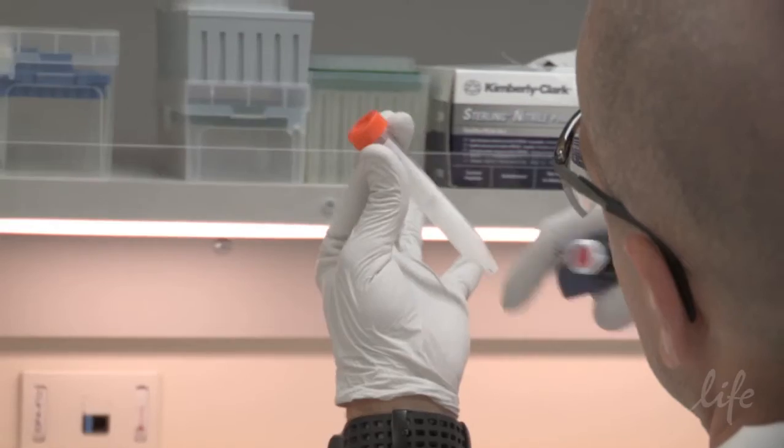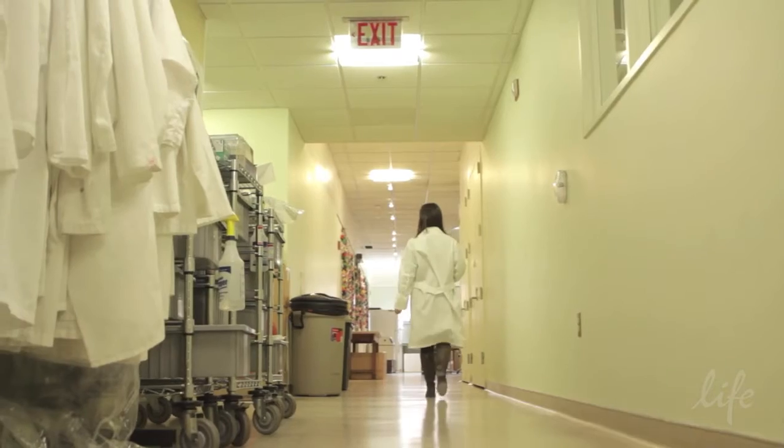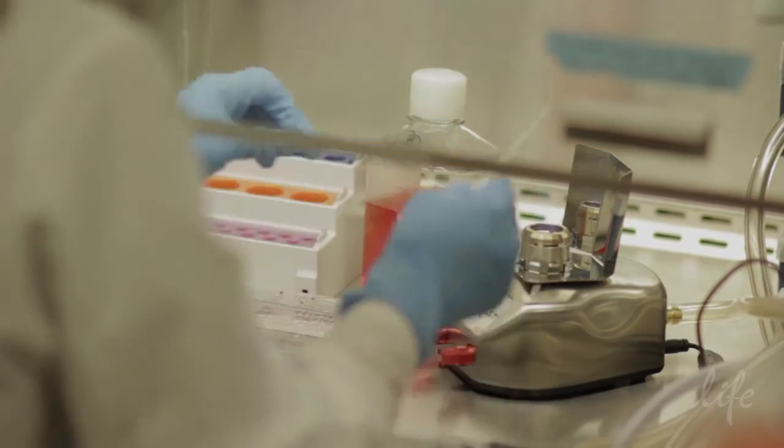The teratoma, which is the standard assay that people use to show their cells can differentiate into all three germ layers, is very time consuming and very expensive. The great advantage of the Scorecard is that you get your results within a couple of days.